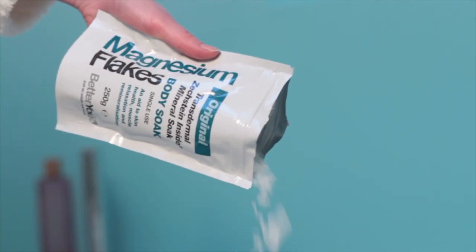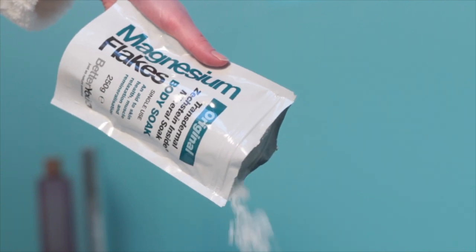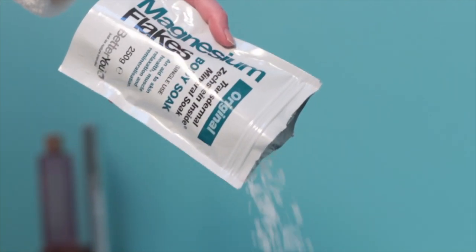Clinical trials have shown that BetterU's Magnesium Oil can elevate magnesium levels up to five times faster than traditional tablets or capsules.